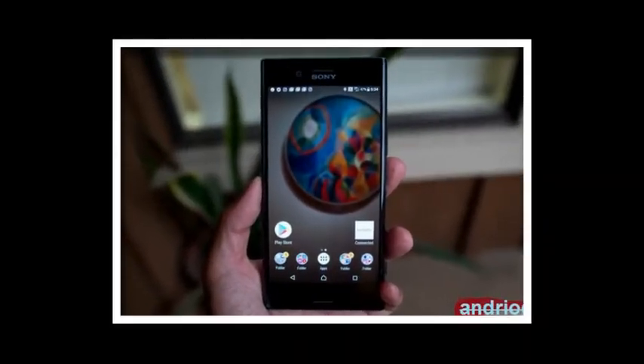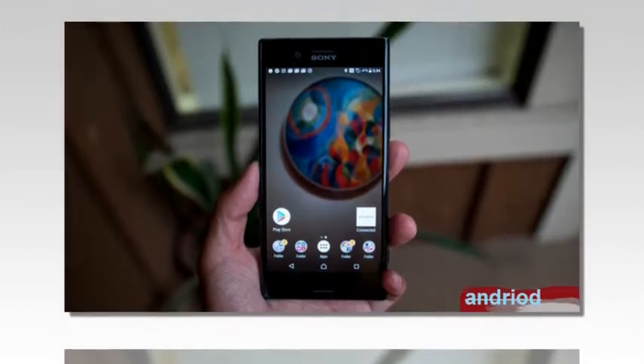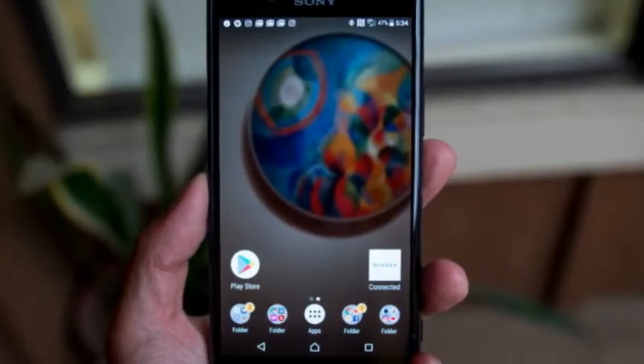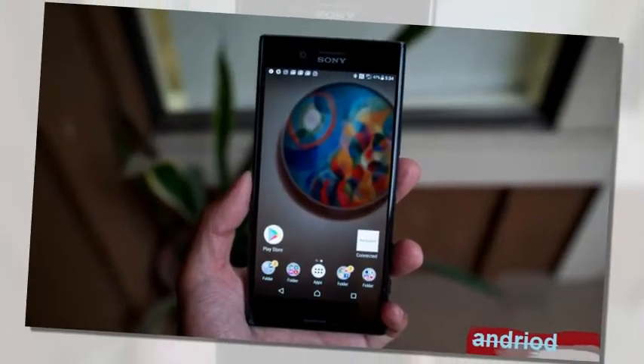One of the most unique features on these devices is the 3D Creator app, which allows you to map a 3D image of pretty much anything and use it as a custom wallpaper, an AR effect, for gaming, or 3D printing.